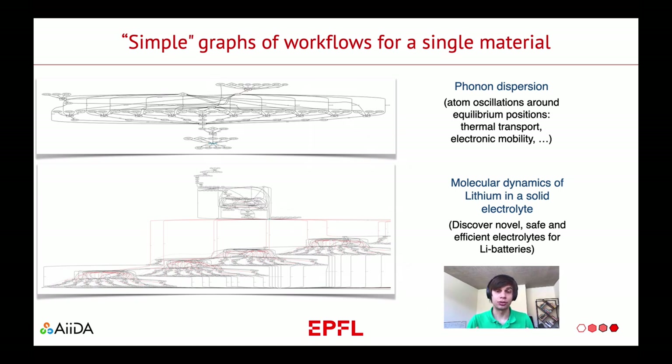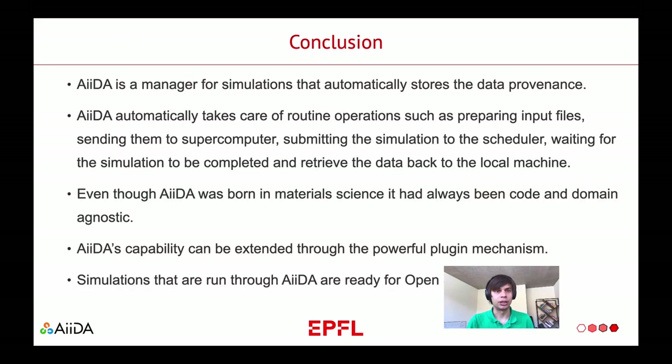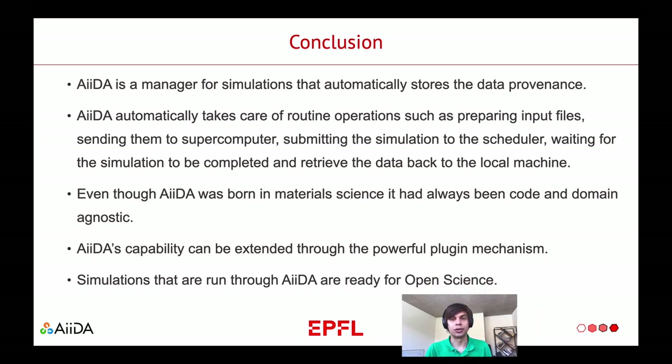This brings me to the end of the second part of my presentation. AIDA is a manager for simulation that automatically stores the data provenance. AIDA automatically takes care of routine operations such as preparing input files, sending them to a supercomputer, submitting to the queue, waiting until the simulation is done, and then retrieving the data back to your local machine. Even though AIDA was born in material science, it had always been code and domain agnostic. If you prepare a plugin, you can let AIDA speak to any code you are working with. And last but not least, simulations that are run through AIDA are ready for open science.